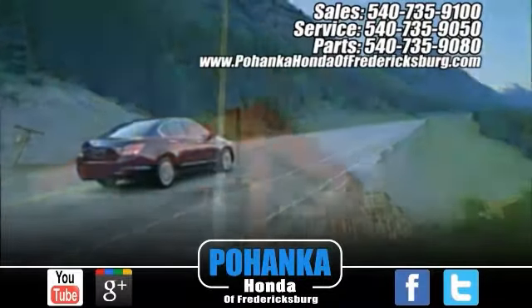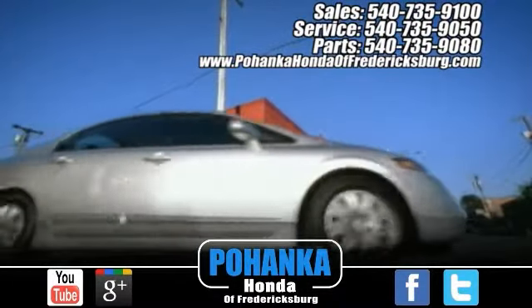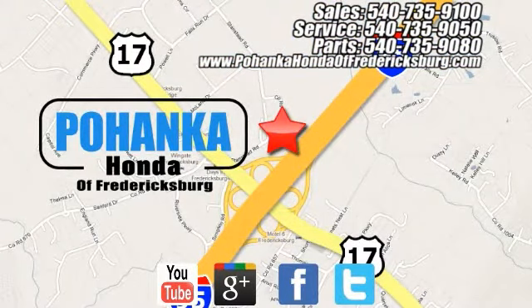Bohenka Honda of Fredericksburg is a great place to buy a car. At Bohenka Honda of Fredericksburg, conveniently located at 60 South Gateway Drive in Fredericksburg.